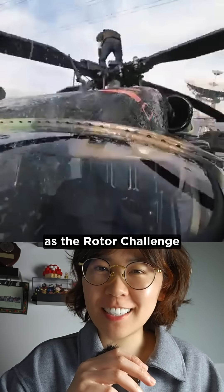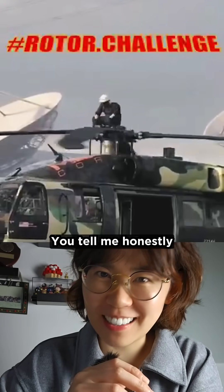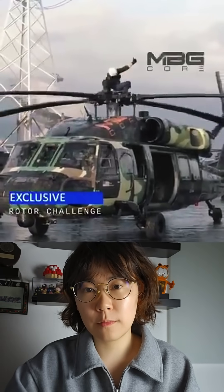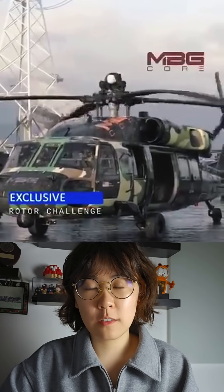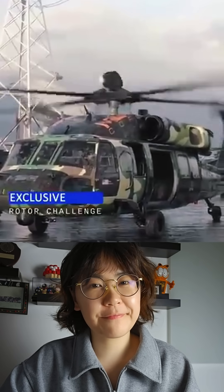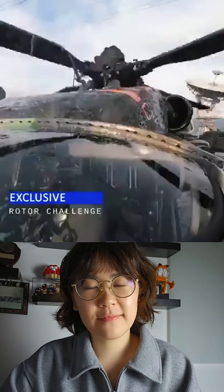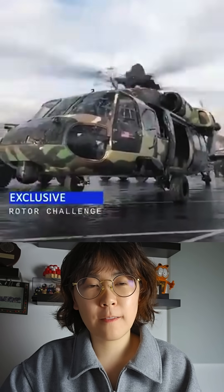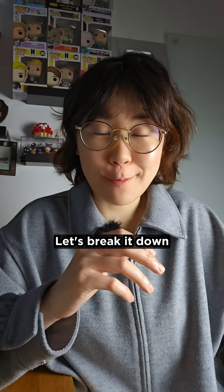This went viral as the Rotor Challenge, but you tell me honestly, do you think this is real? Let's break it down.